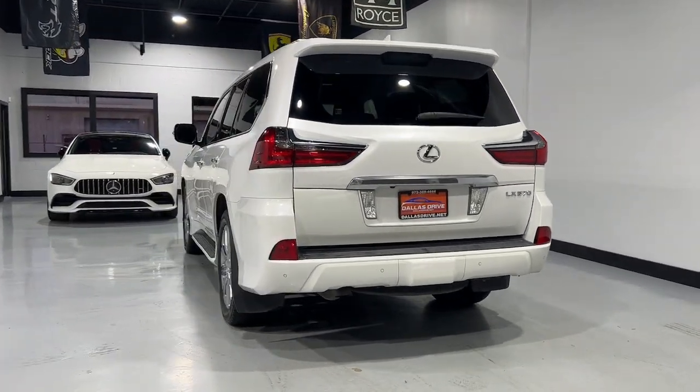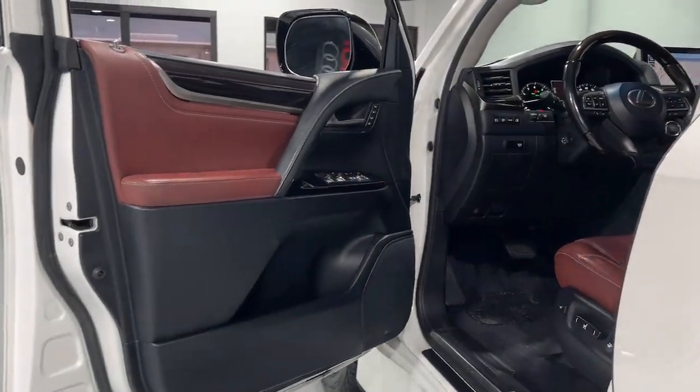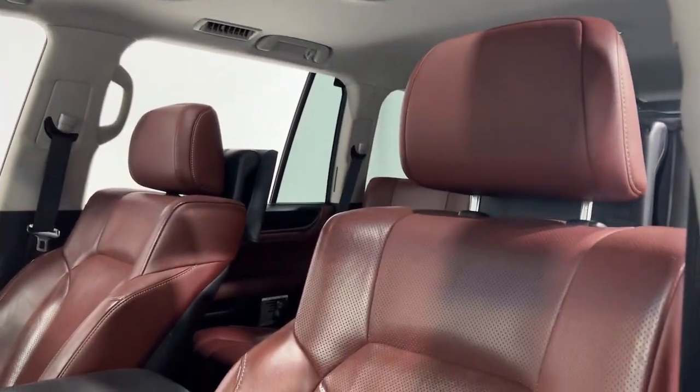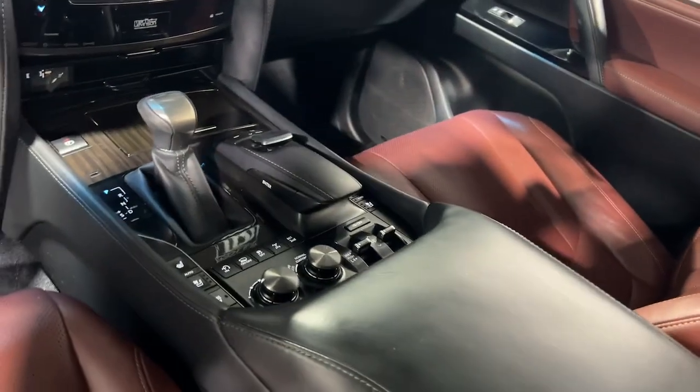The following are some of this vehicle's highlighted options: navigation system, sunroof, keyless entry, satellite radio, fog lamps, heated mirrors, woodgrain interior trim, power passenger seat, alarm, electronic stability control.